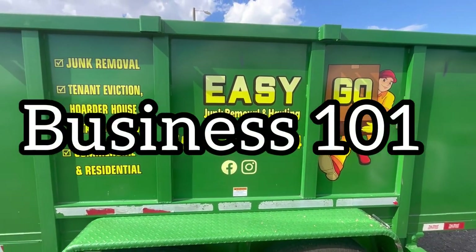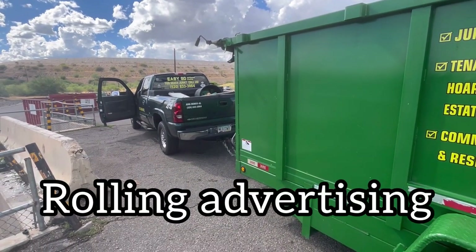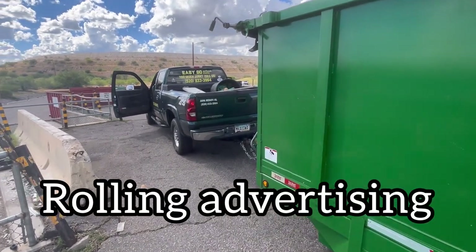That's Business 101. Get your trailer, get your truck marked — advertising. Hey guys, thanks for watching. Hope you enjoyed it. We'll see you next time. Bye.